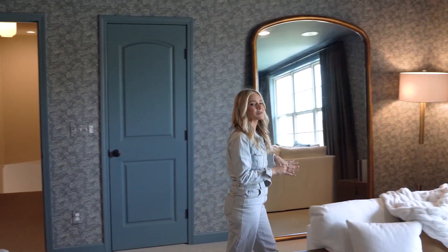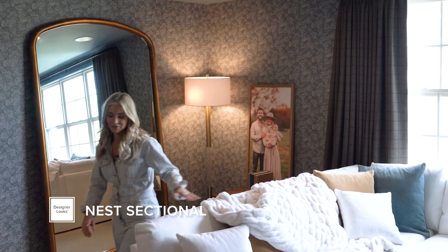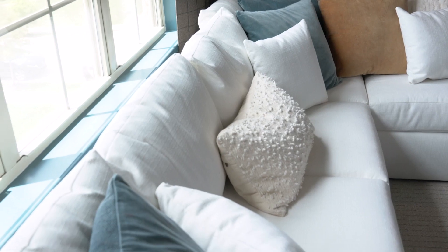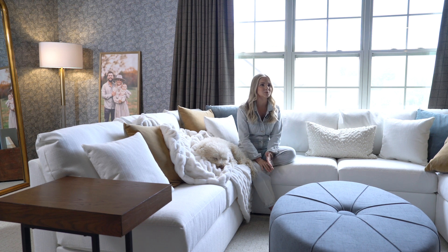This has quickly become the coziest spot in the house, mostly thanks to the Nest sectional. Let me show you how comfortable it is. I'd say I'm known for finding unique items, whether it be from motherhood, travels we've been on, our home, and more.